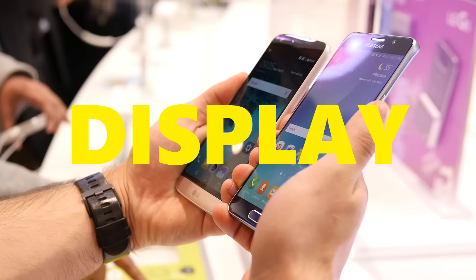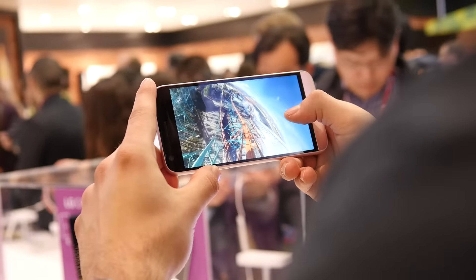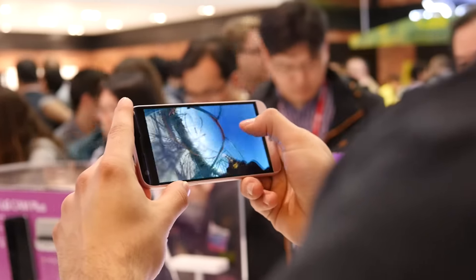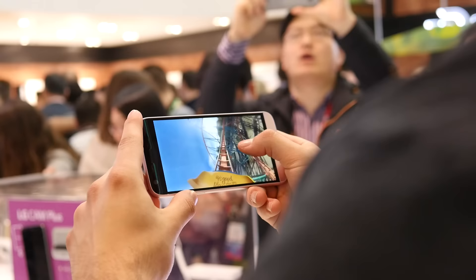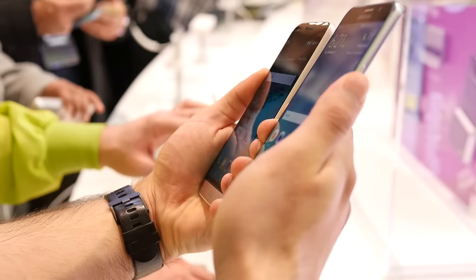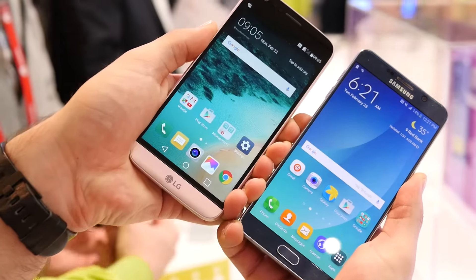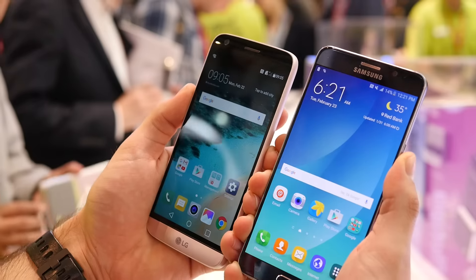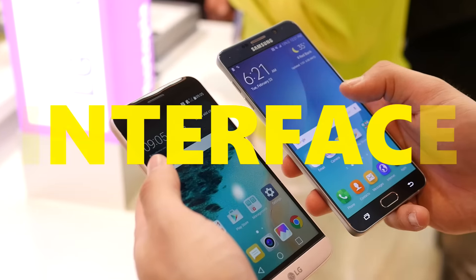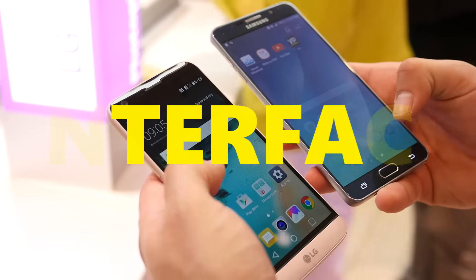Both displays are highly detailed, thanks to their Quad HD resolutions. The Note 5 has a larger 5.7-inch Super AMOLED display, so a little bit more real estate, while the G5 has a 5.3-inch IPS LCD display. What's interesting though is the IPS display on the LG G5 has some AMOLED qualities like wide viewing angles and vivid colors, but the neat thing about it is that it has the always-on feature, so the time and date is presented even when the device is technically off.